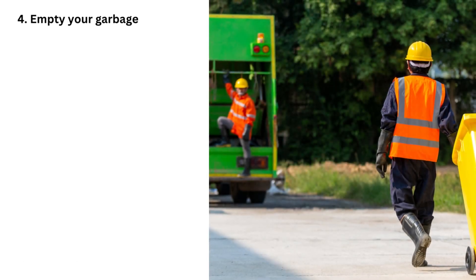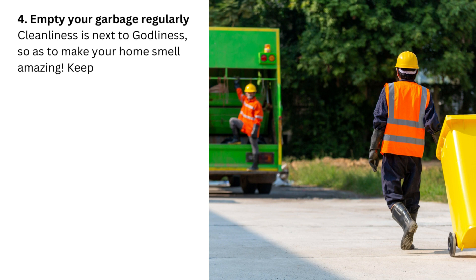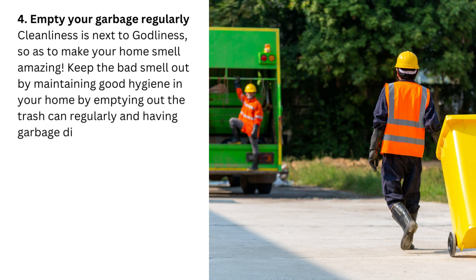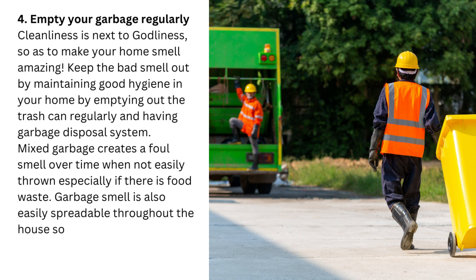4. Empty your garbage. Cleanliness is next to godliness, and the same applies to making your home smell amazing. Keep the bad smell out by maintaining good hygiene in your home — empty out the trash can regularly and have a garbage disposal system. Mixed garbage creates a foul smell over time when not thrown out promptly, especially if there is food waste. Garbage smell is also easily spreadable throughout the house, so regularly throwing it out is a must.